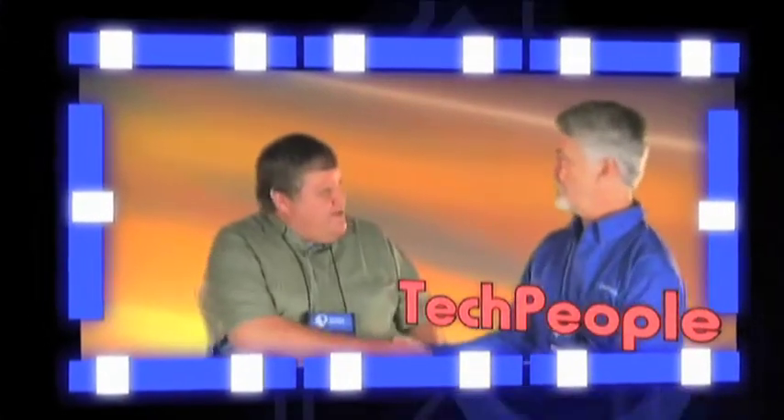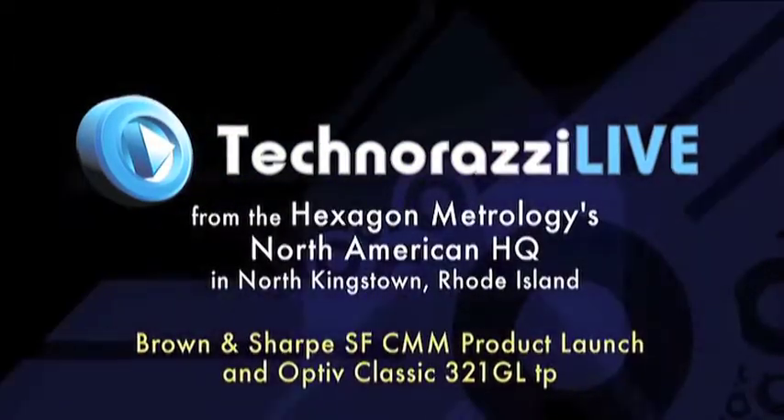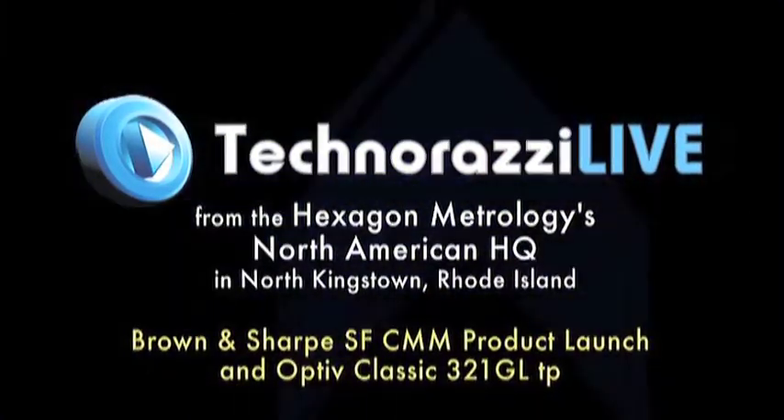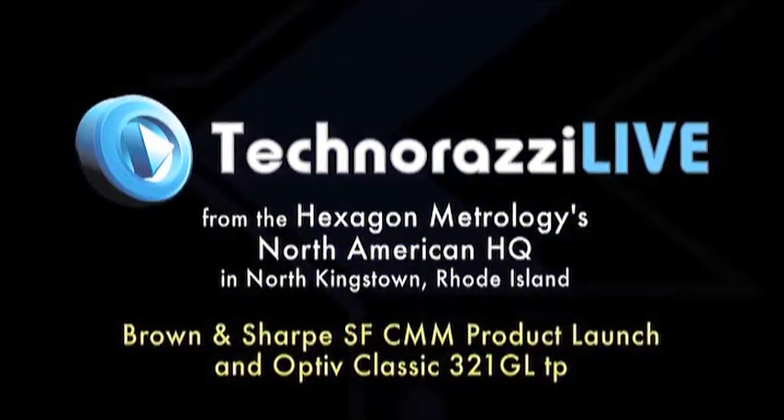Hello everyone, welcome back to my channel. Welcome to Technorazzi Live, the show that lets you ask questions of metrology experts. I'm your host, Dirk Ducharme.